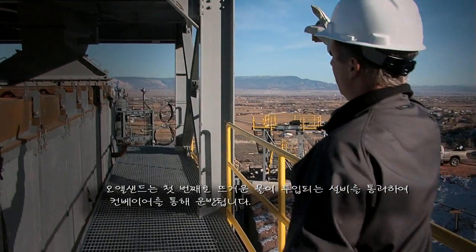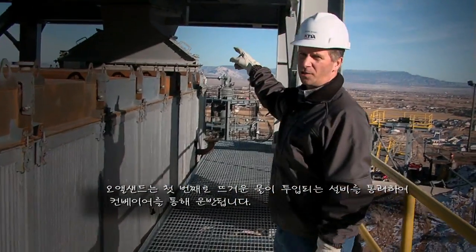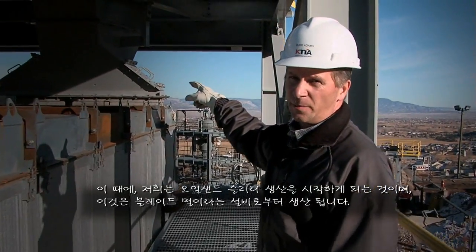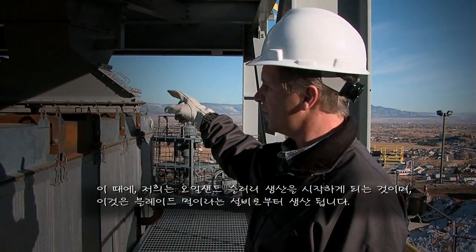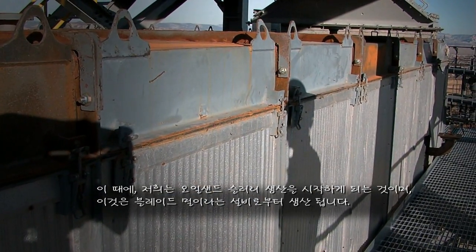The oil sands comes from the conveyor and drops down into a chute where the hot water is first introduced. At this point, we begin to make a slurry with the oil sands. The slurry is made in a machine called the blade mill. The blade mill contains two grinding screws, which reduces the size of the oil sands down into smaller particle sizes, which are easier to handle.